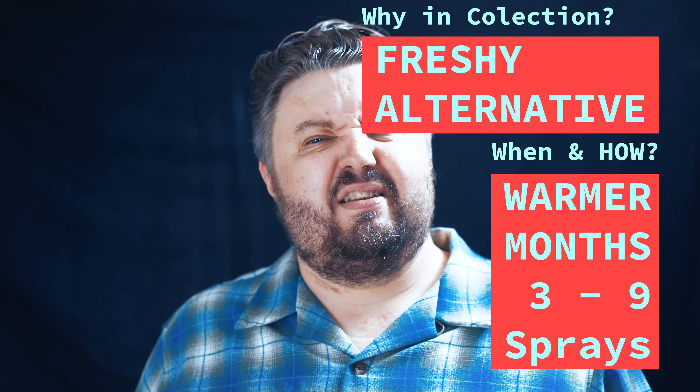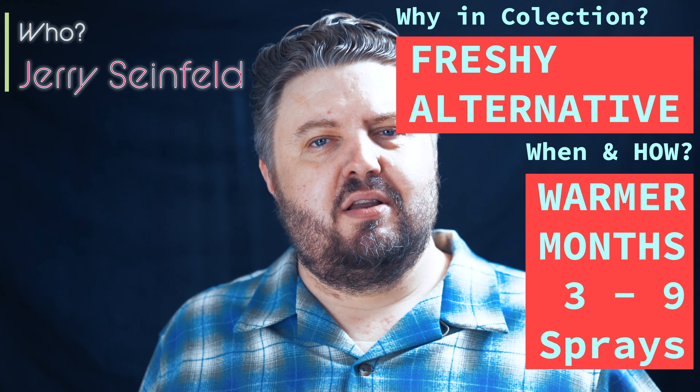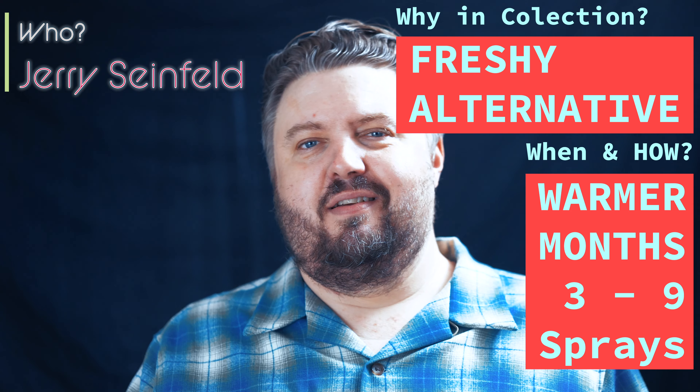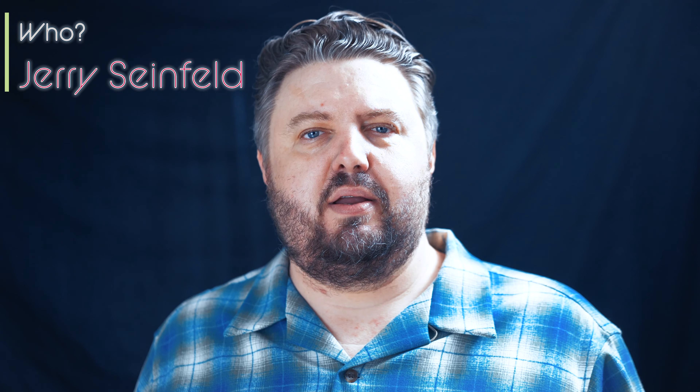Definitely a fresh alternative — nice, crisp, good choice fragrance. Signature evening scent for me, warmer months for sure. Who do I see wearing this one? Jerry Seinfeld. I don't see him rocking a big, loud fragrance — I see him rocking a skin fragrance all day long. I think this one fits him. Goldfield & Banks, get him a bottle. How many sprays for me? 3 to 9 — I'd go to 9 on this one. I don't think I'd overspray on it. Everyone, thanks for being on this journey. Let's push perfume forward together. Peace out. Be blessed.